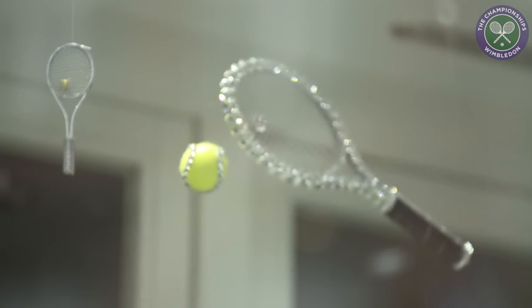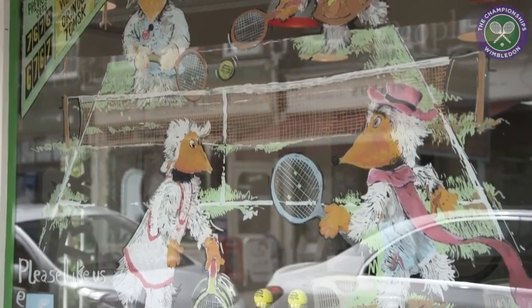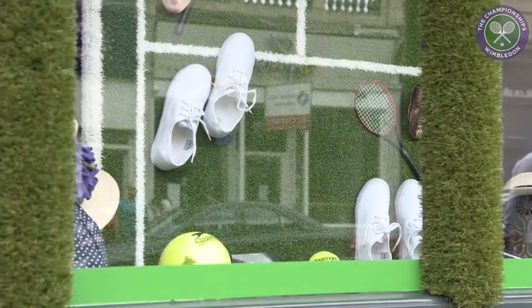We started off quite small, just wanting to decorate the windows — get some tennis rackets and tennis balls in. Then people's creativity really took over and the competition started up. The prizes got better, we introduced voting, and people really started to go crazy. We've had some great windows the last few years, and this year I think we've really topped it.